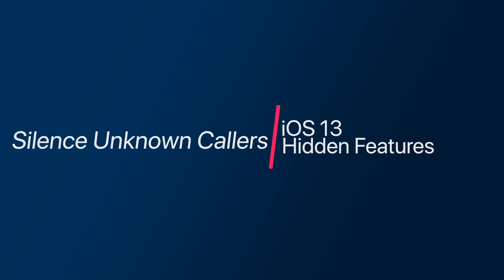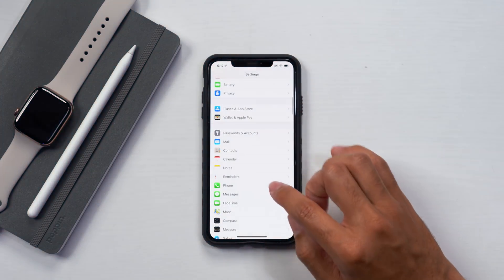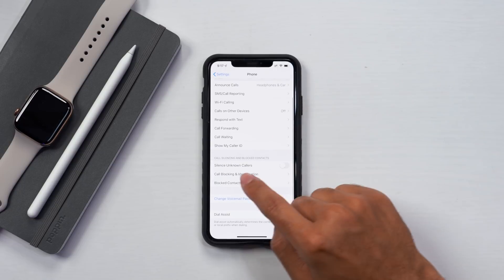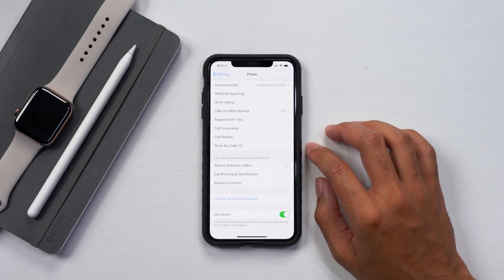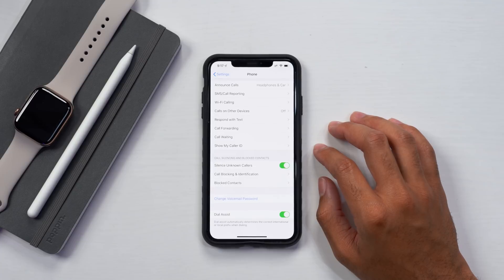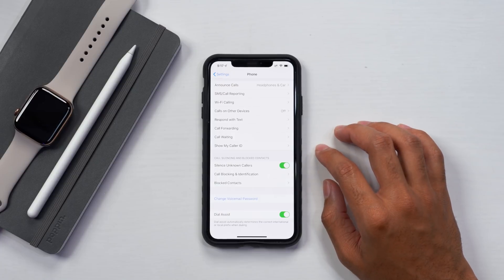The next setting on our list is the option to silence unknown callers. To access this feature, go all the way down to the phone menu in the settings app, then go down to silence unknown callers. iOS 13 has a feature in the near future that will block out unknown callers and known spam numbers, but for now you have the option to silence unknown callers — so any unknown callers will not actually activate your ringer, it will all be silent.